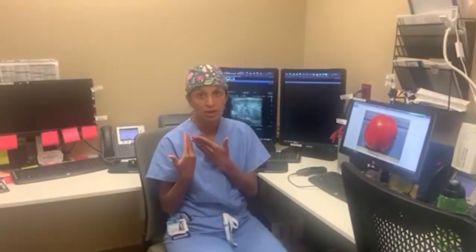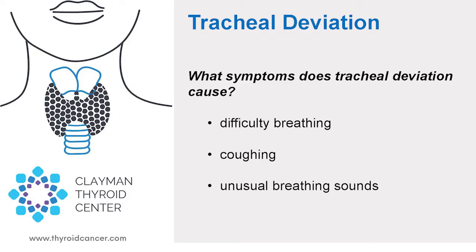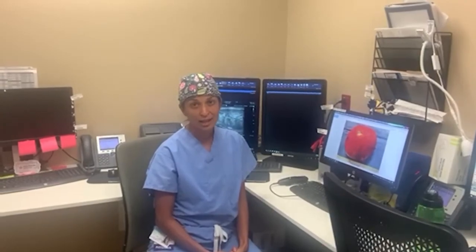What's so interesting about this case is tracheal deviation. She had this huge mass that was pushing her trachea all the way over to the other side. Tracheal deviation is when you have a mass causing a pressure effect pushing your windpipe all the way to the other side. The symptoms it causes include difficulty breathing, coughing, asthma, or unusual breathing sounds. These are things you should be aware of if you have a multinodular goiter. If you do have a goiter, please contact us for an expert evaluation at ThyroidCancer.com.